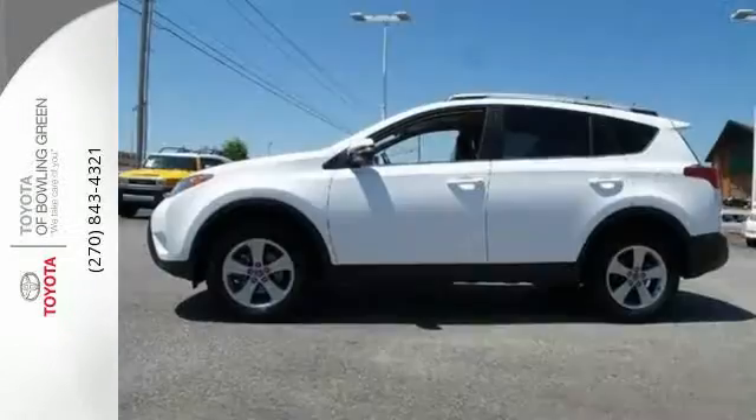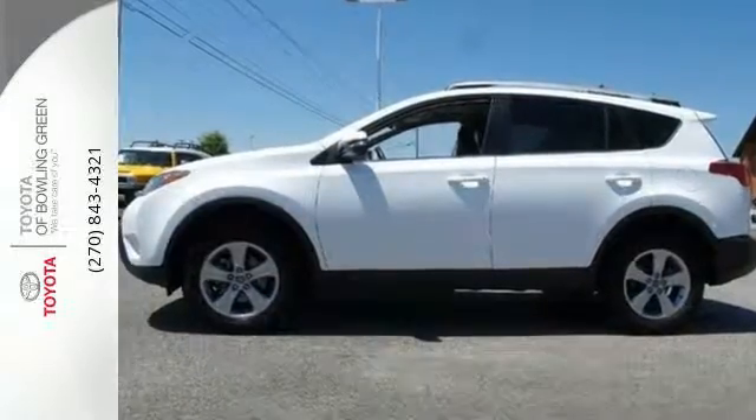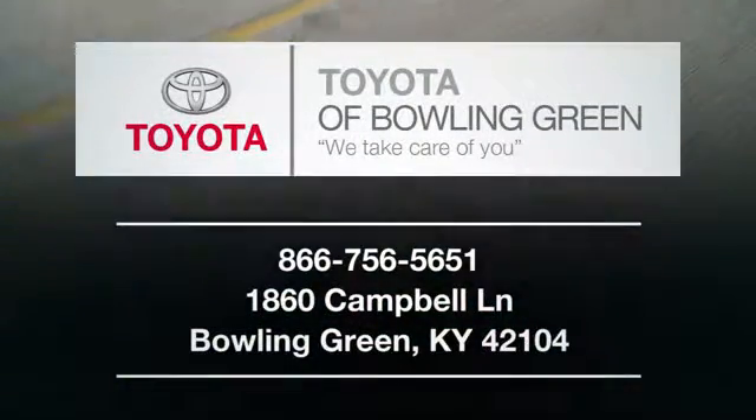Look and feel great when you drive this RAV4 home today. Stop into Toyota Bowling Green today. We look forward to seeing you at 1860 Campbell Lane in Bowling Green.